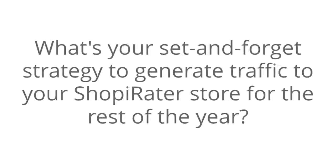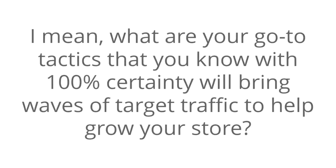Hey, Ben here with the Shopee Raider team again, and let me ask you a quick question. What's your set-and-forget strategy to generate traffic to your Shopee Raider store for the rest of the year? What are your go-to tactics that you know with 100% certainty will bring waves of targeted traffic and help grow your store a lot faster?